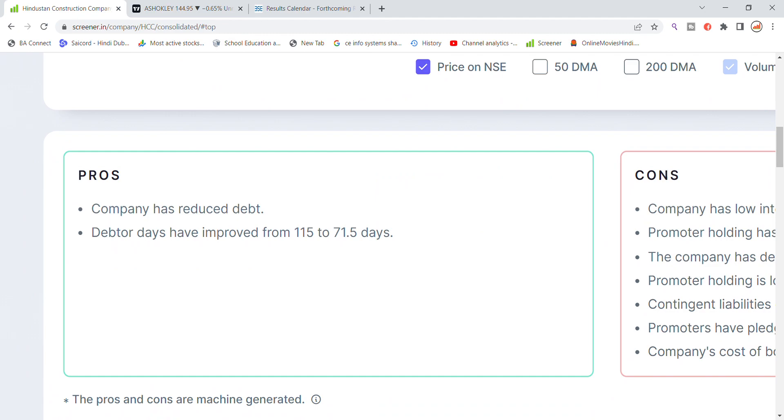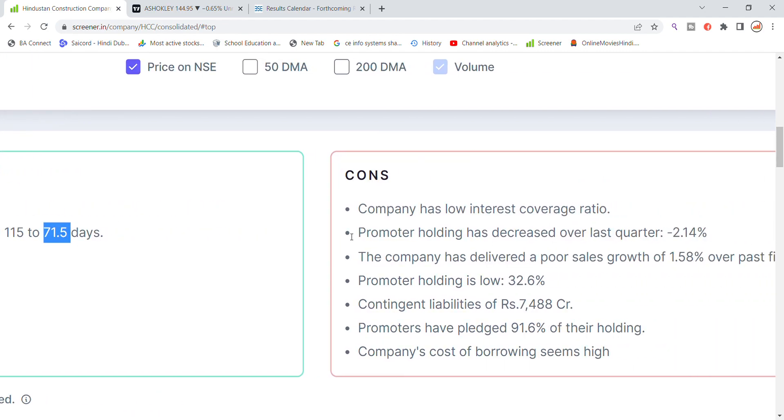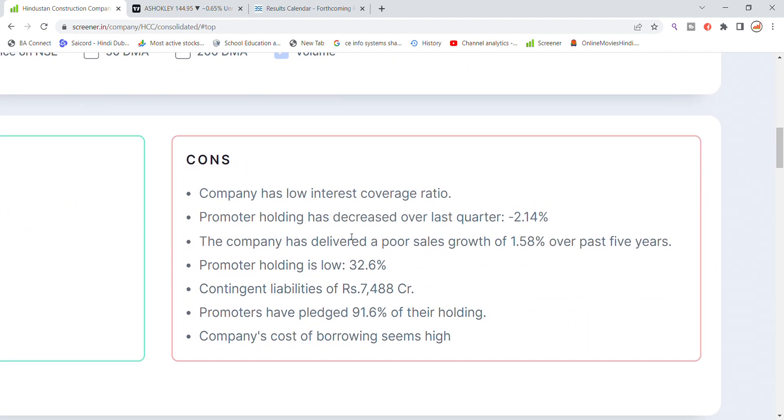The company has reduced its debt and the debtors have been reduced from 115 days to 71 days, which is an improvement. However, the company's interest coverage ratio is very low and promoter holding is around 2 percent, which is a concern.